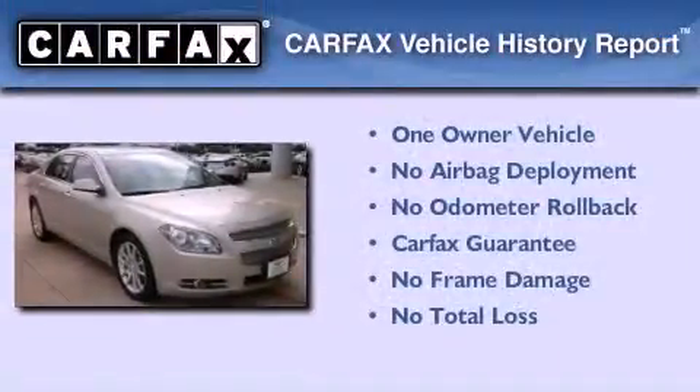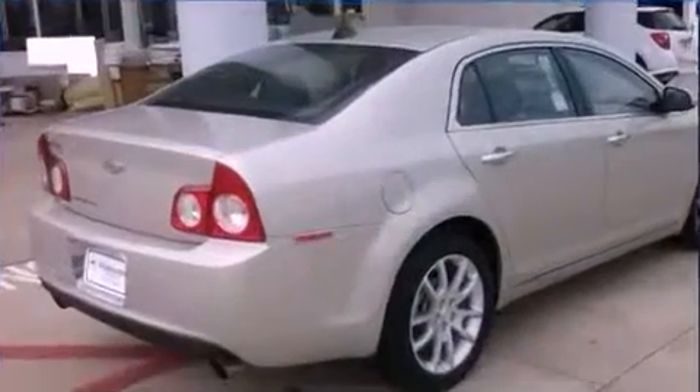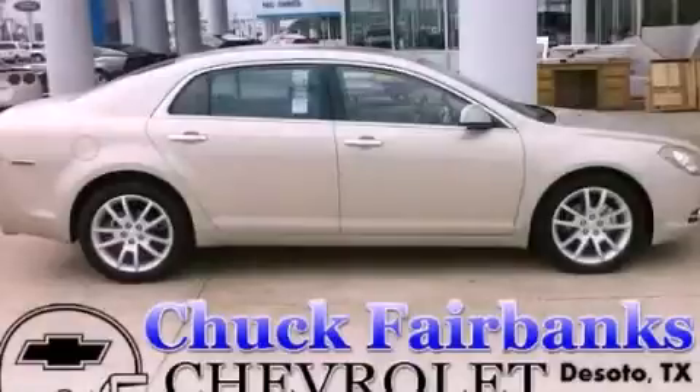This Chevrolet has had only one owner and it qualifies for the Carfax Buy-Back Guarantee. This vehicle is sure to sell fast — call and arrange your test drive today.